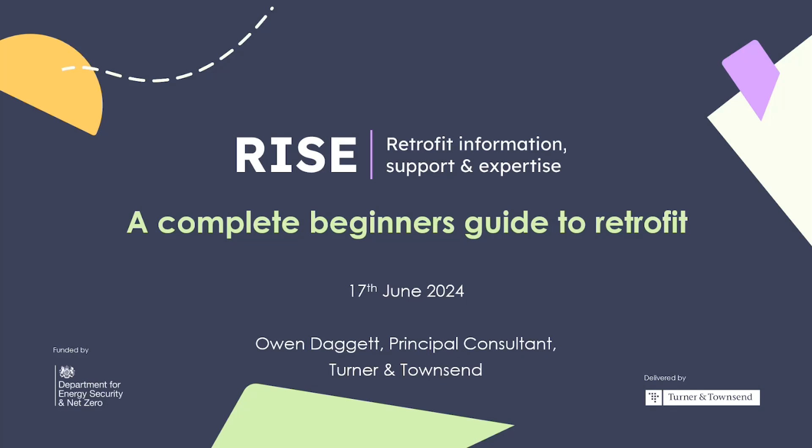Good afternoon everyone and thank you for joining today's Beginner's Guide to Retrofit — a Supply Chain Support Masterclass. My name is Alex Kramersmith and I'm a Junior Sustainability Consultant at Turner and Townsend. We're joined today by Owen Daggett, a Principal Consultant also from Turner and Townsend. This is a Retrofit Information Support and Expertise event, fully funded by the Department of Energy Security and Net Zero, delivered by Turner and Townsend.